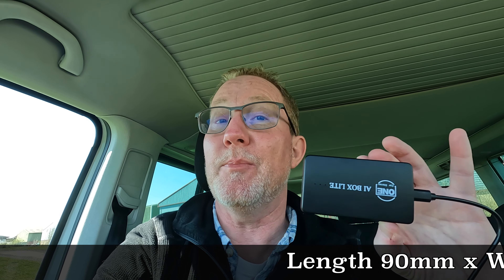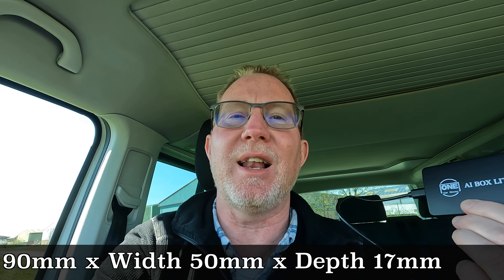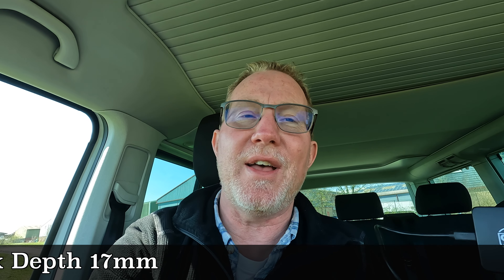This is where this little gadget comes in. The guys from One Car Stereo contacted me about this little box called the A1 Box Lite. It's a very innocuous little gadget — quite small and compact — but using this little box we're going to be able to improve the functionality of our integrated audio system.